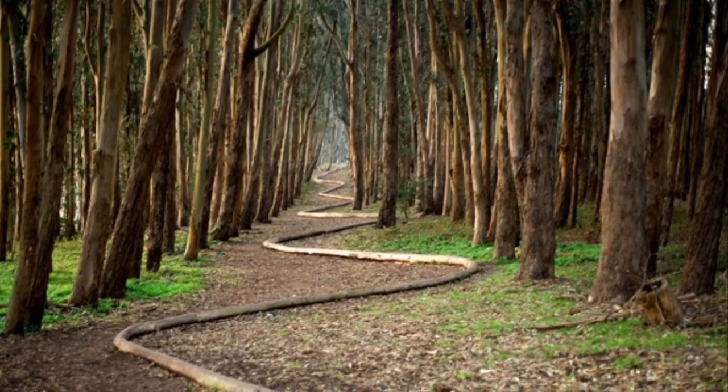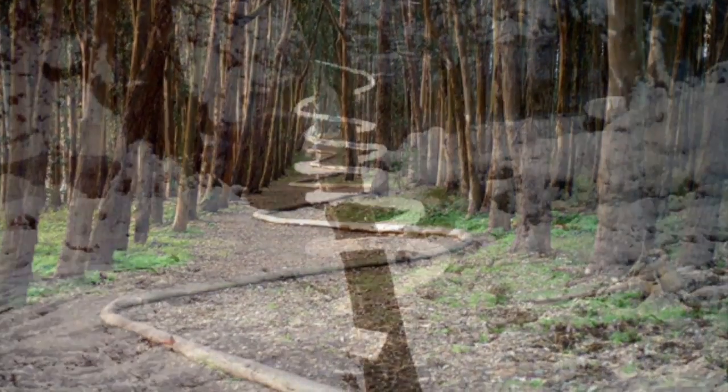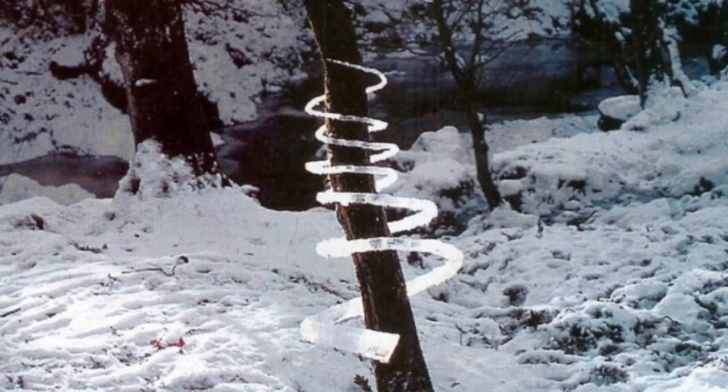Photographs capture the beauty of Goldsworthy's art long after it is gone. He says, 'When I make something in a field, street, or altering the landscape, it may vanish, but it's part of the history of those places.'